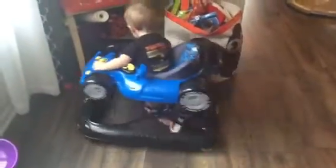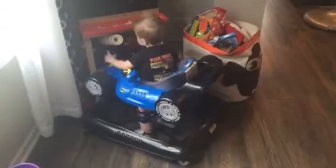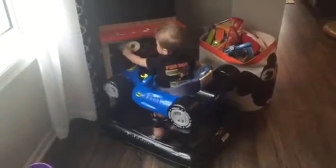They have a Batgirl activity walker as well, which is really cute. This is by Kids Embrace — we love it.